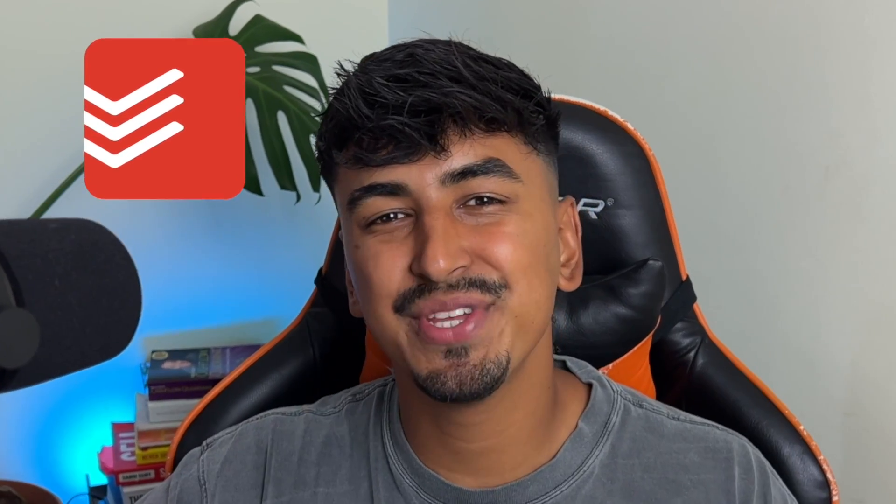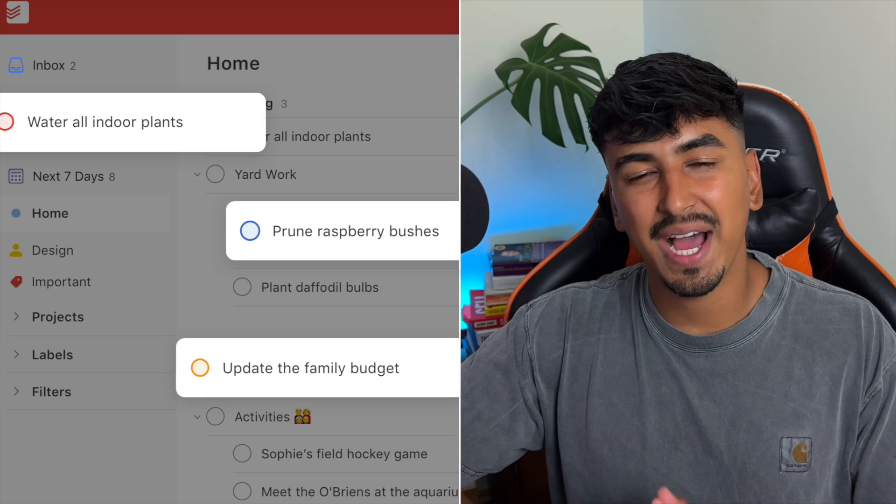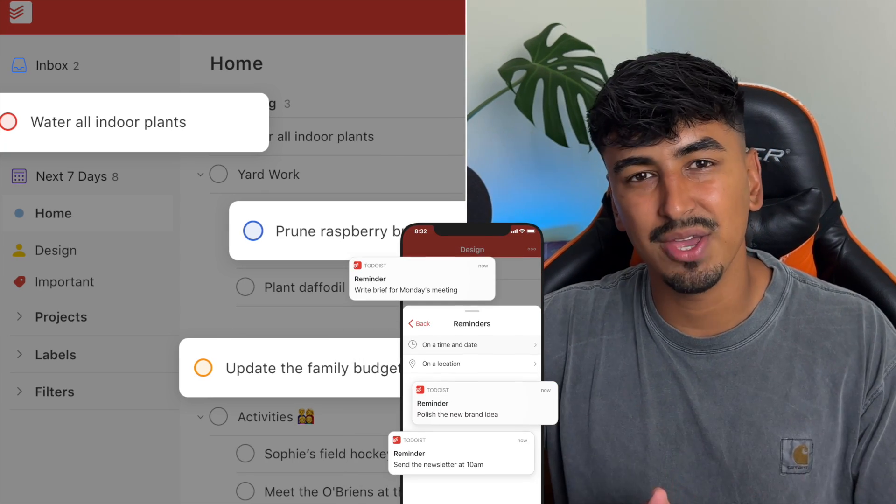Todoist is more than just a digital task manager. It's like having a personal assistant that keeps track of all tasks across every device that you use. With Todoist, you can stay organized and on top of your to-do list so you never miss a deadline again.